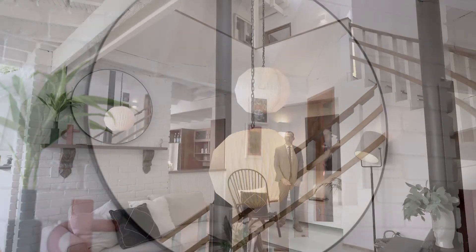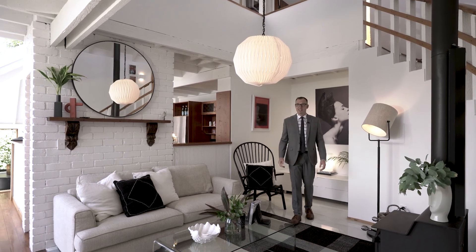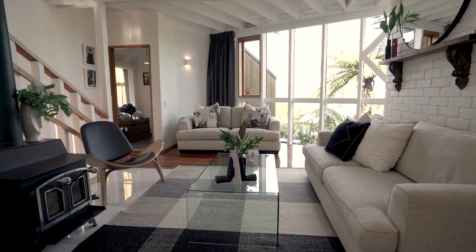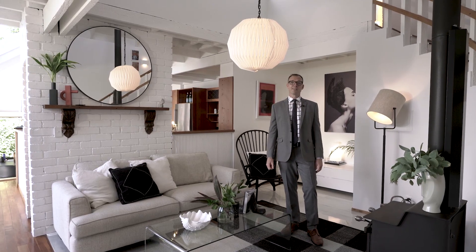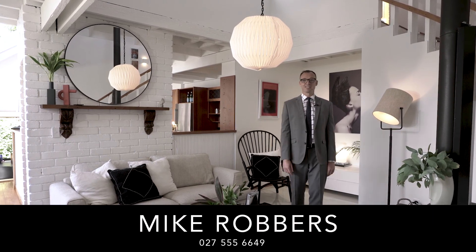To say this property is unique is somewhat of an understatement — it really is a cool design in a truly magical spot. Living here, you'd actually feel privileged every single day. I'm Mike Robbers, this was the lowdown — I'll see you at the open home.